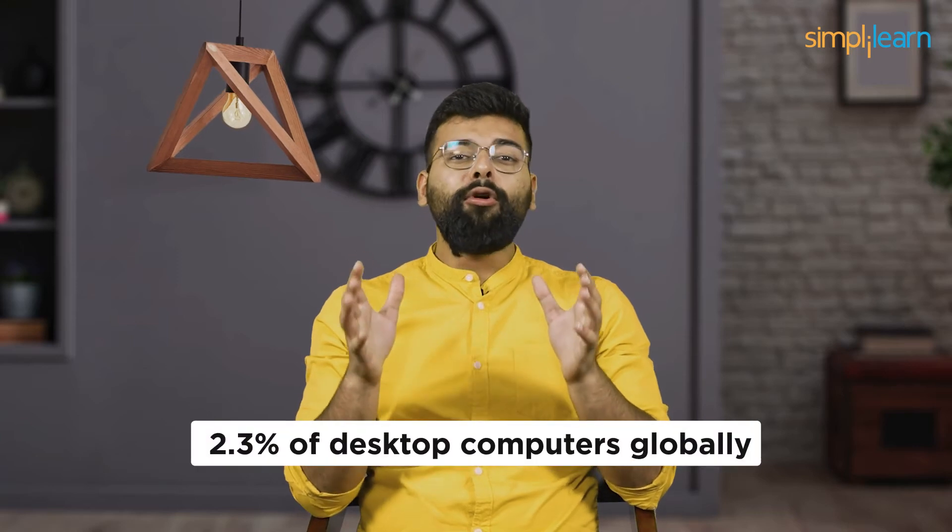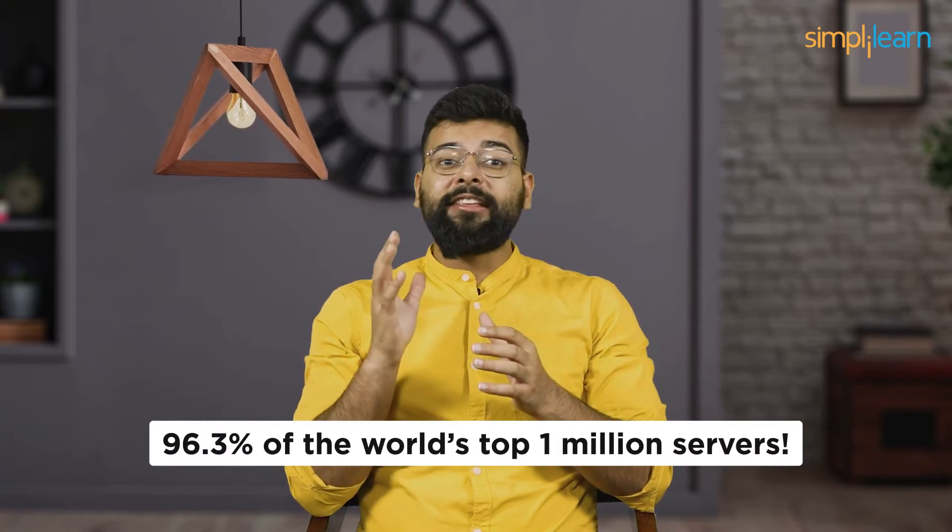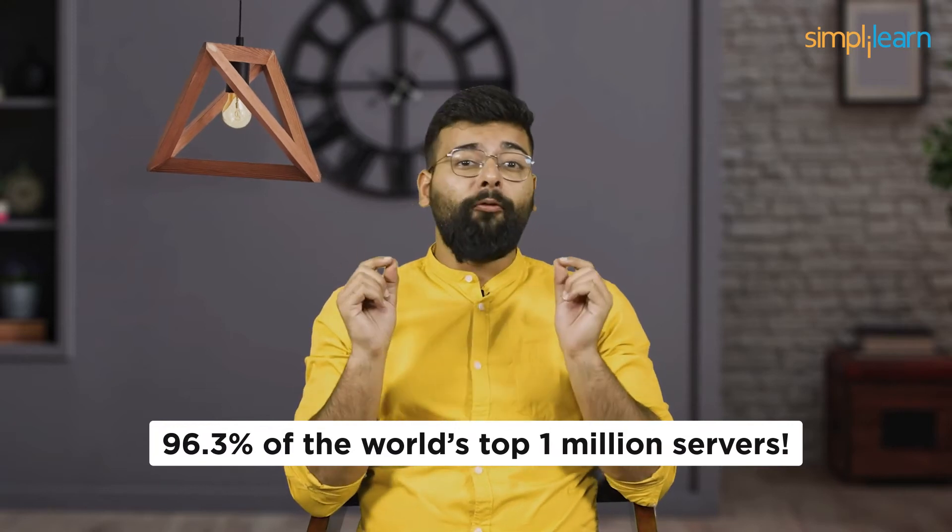Hello Tech Wizards and Digital Explorers, welcome to a journey into the core of Linux, the operating system powering over 2.3% of desktop computers globally, and a staggering 96.3% of the world's top 1 million servers. I'm Abhisa, and today we are delving into one of the most vital components of Linux: its file systems.